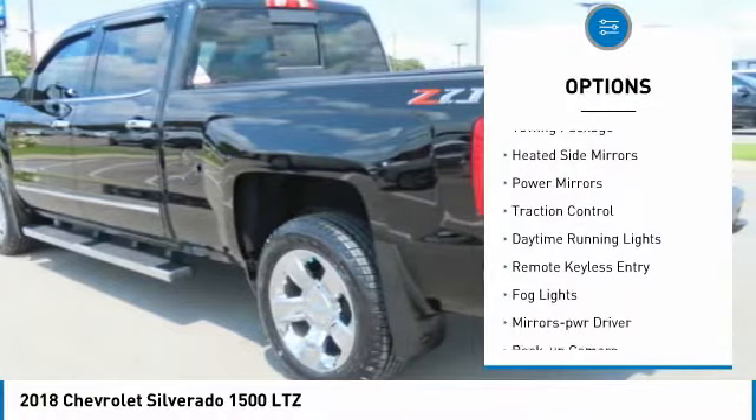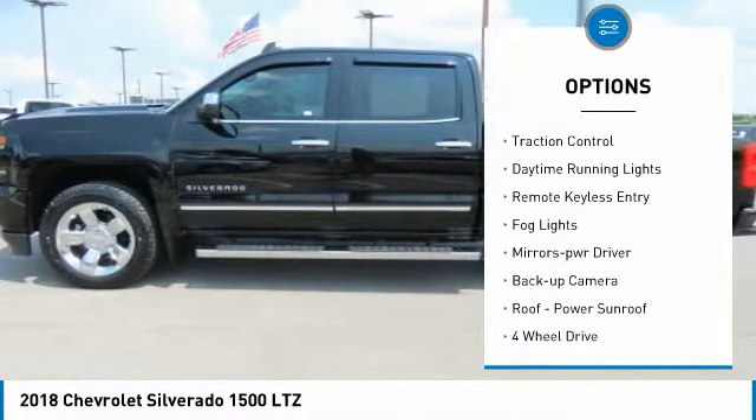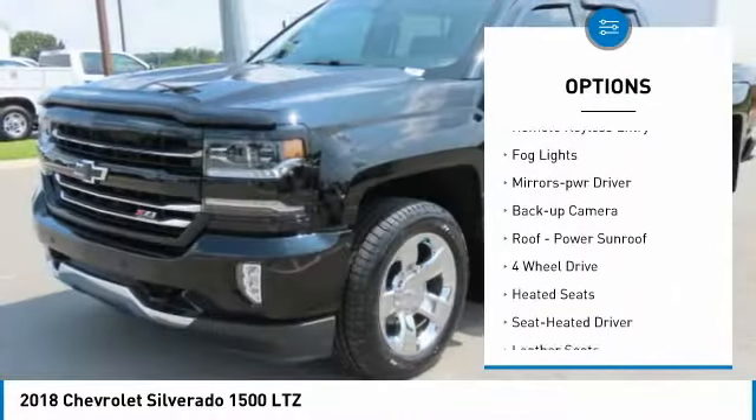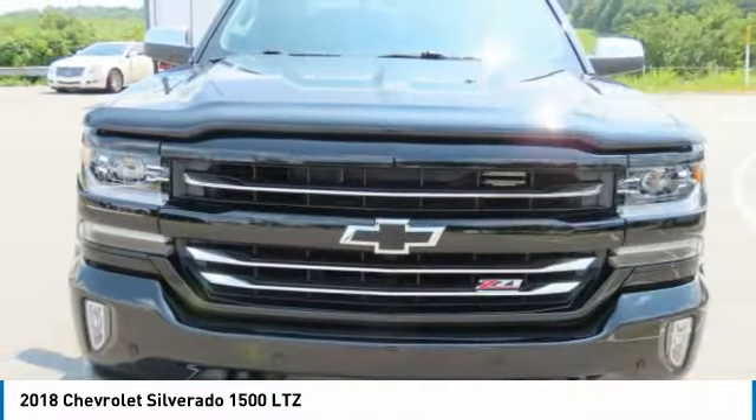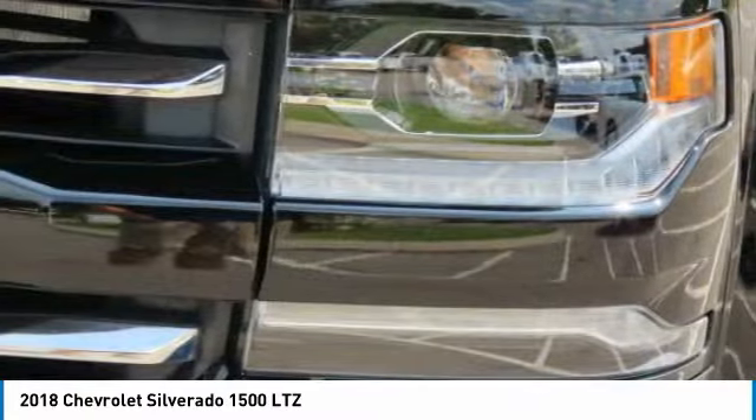Sliding rear window. Towing package. Heated side mirrors. Power mirrors. Traction control. Daytime running lights. Remote keyless entry. Fog lights. Mirror memory. Backup camera.